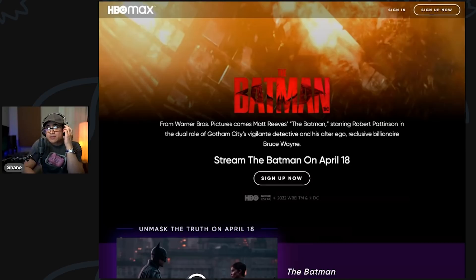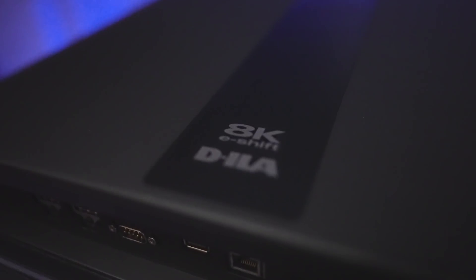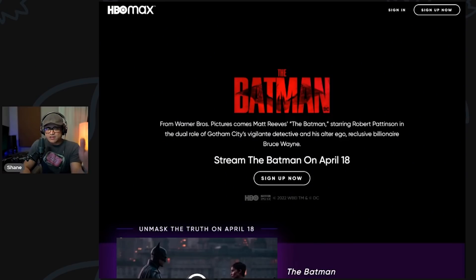I thought the movie was really good — very dark movie. I think anybody with an OLED is going to be ecstatic with it because the black levels are just so black. I've got the JVC which I think looks very much like the Dolby Cinema experience. The black levels on this new laser JVC felt very similar to what I saw at the theater, so I can't wait to stream this movie.